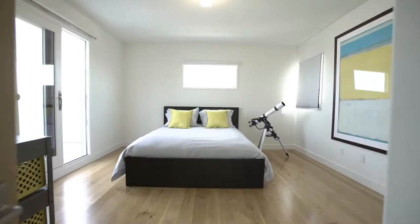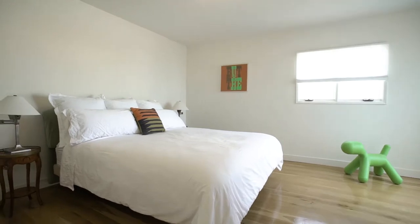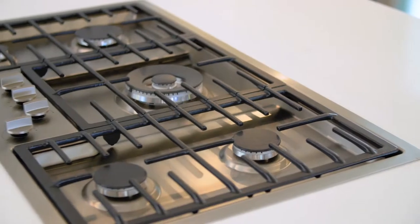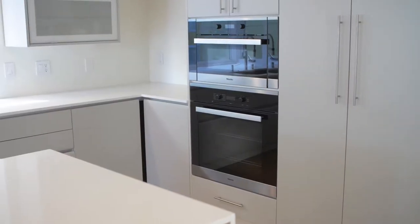The property has been extensively remodeled — almost everything has been touched — but the kitchen in particular has been opened up. You've got a brand new open kitchen, beautiful, clean, modern kitchen.